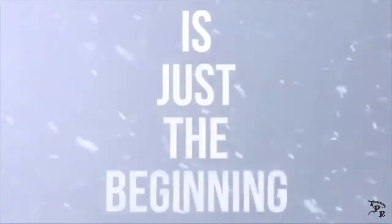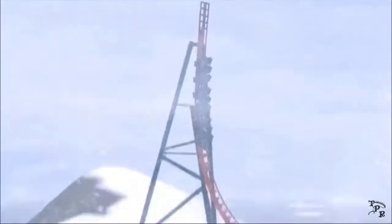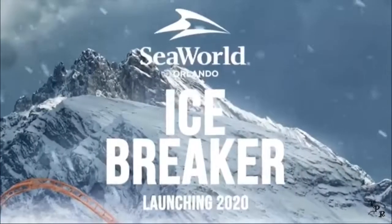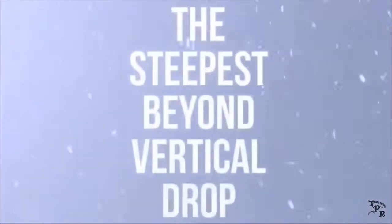First, I'm going to say this looks like an absolutely incredible coaster. It doesn't look like it's going to be that long of a ride, but it looks like it's definitely going to be a good ride. It looks like this is going to be made by Premier Rides, because it has the same type of track and the same type of trains.